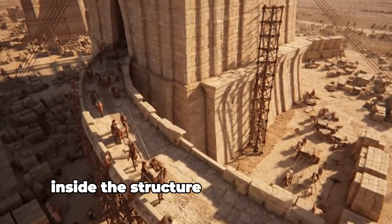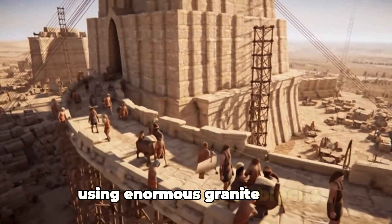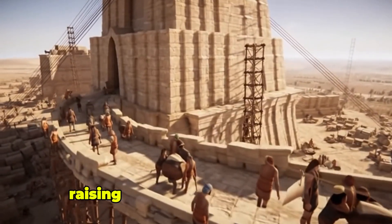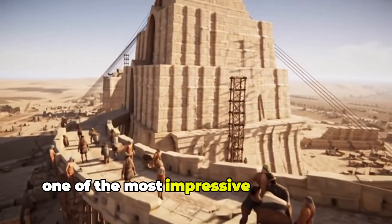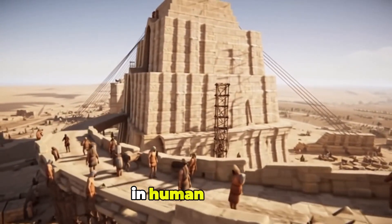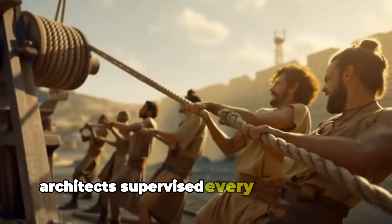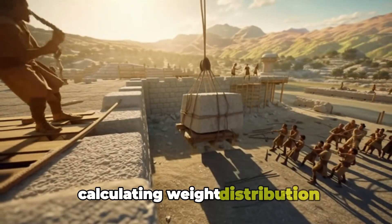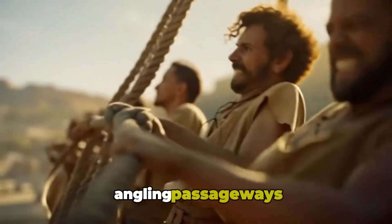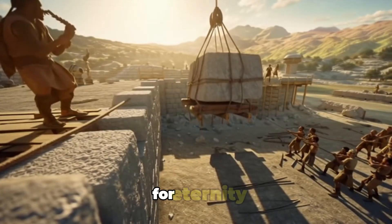Inside the structure, workers built the king's chamber using enormous granite blocks. Raising those beams into position is considered one of the most impressive engineering achievements in human history. Architects supervised every detail inside the pyramid, calculating weight distribution, angling passageways and designing chambers that would remain intact for eternity.